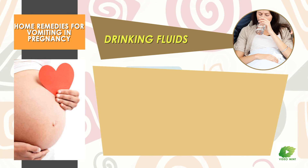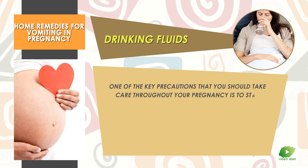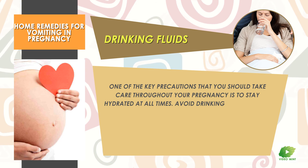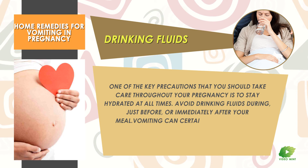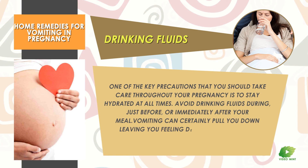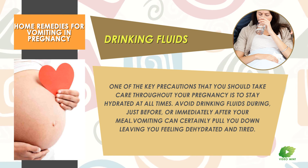Drinking Fluids: One of the key precautions that you should take care of throughout your pregnancy is to stay hydrated at all times. Avoid drinking fluids during, just before, or immediately after your meal. Vomiting can certainly pull you down, leaving you feeling dehydrated and tired.